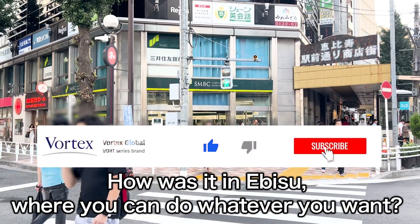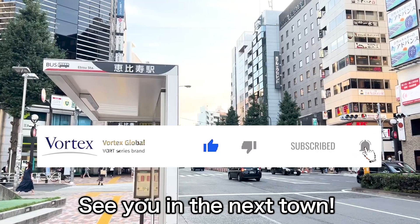How is it in Ebisu, where you can do whatever you want? See you in the next town!